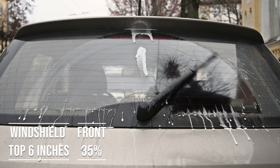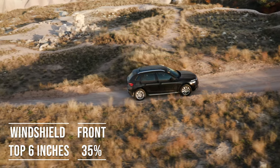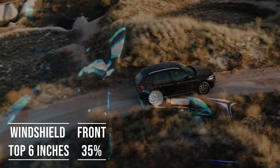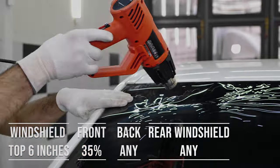Interestingly, the laws apply to multi-purpose vehicles as well. So if you're driving an SUV, the top six inches on the windshield can be tinted, the frontside windows must allow over 35% light transmission, and you can use any tint darkness for the backside and rear windows.